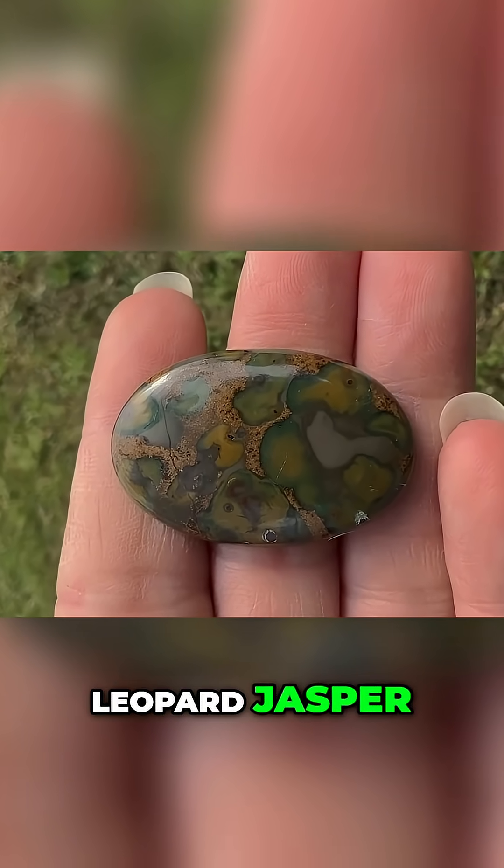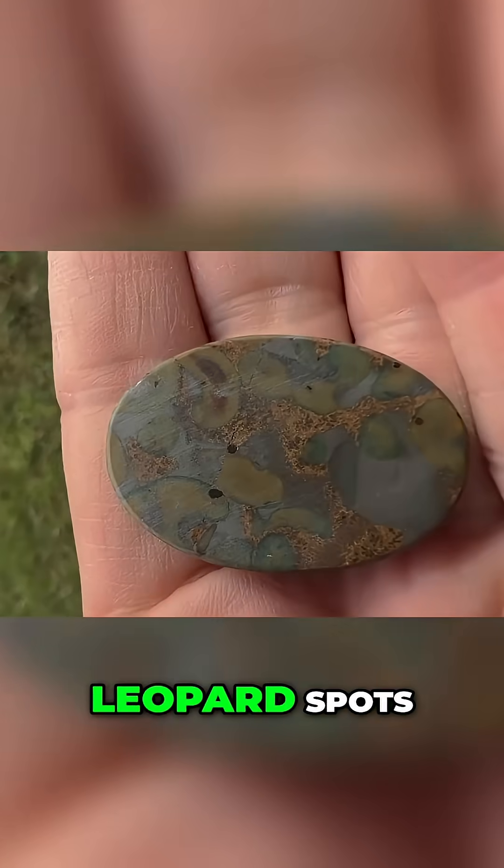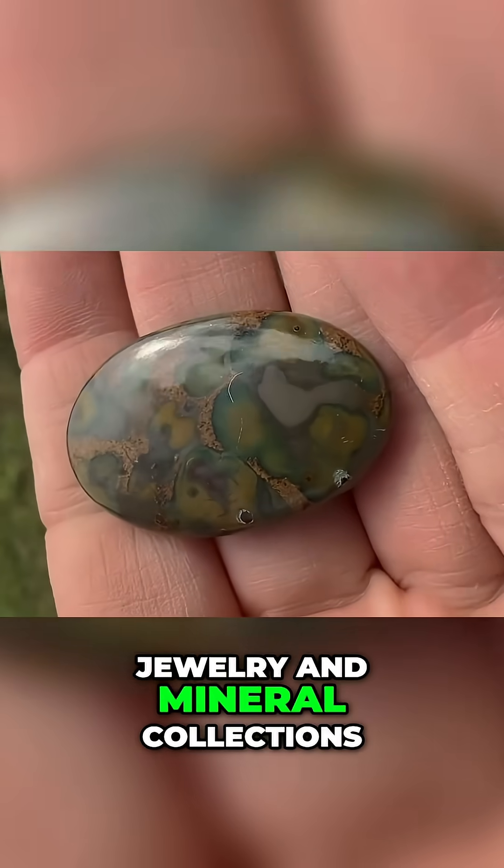A fascinating example is leopard jasper, which is actually a type of rhyolite with a distinctive pattern resembling leopard spots, making it popular in jewelry and mineral collections.